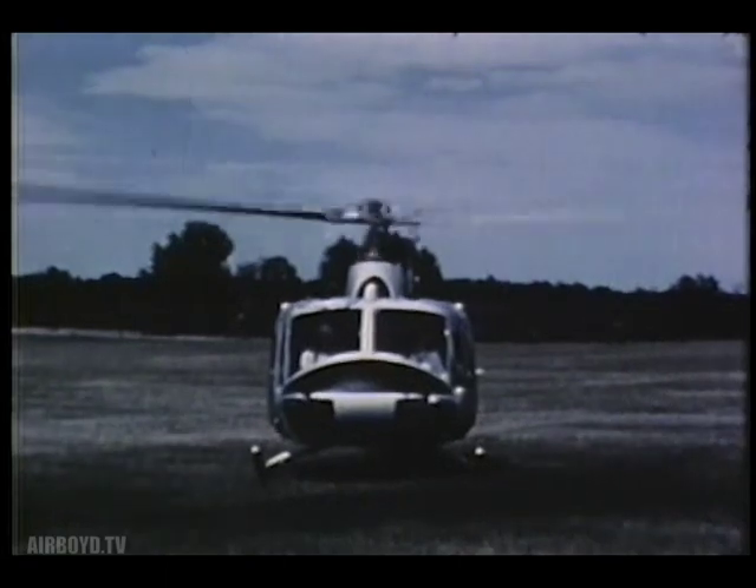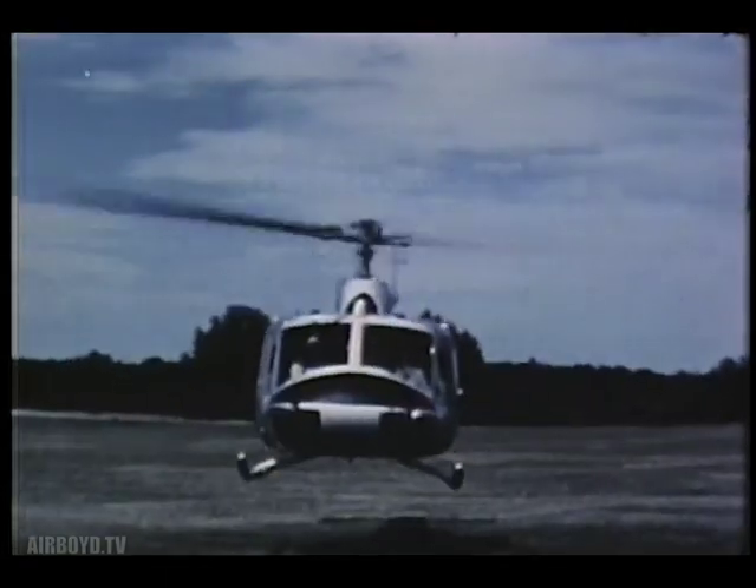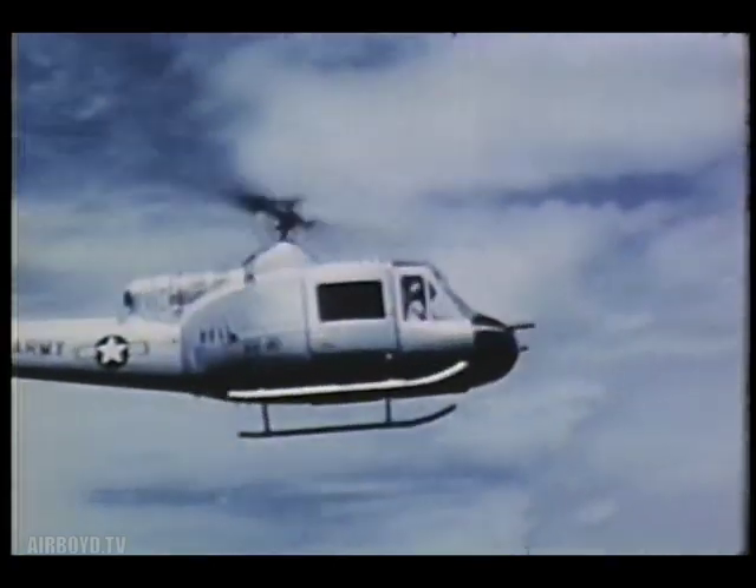Because speed of attack and quick dispersal will be highly important in any future war, the Army constantly seeks ever greater air mobility. The Iroquois, a turbo-powered helicopter, is typical of the modern look of today's Army aviation.